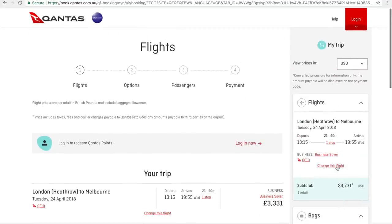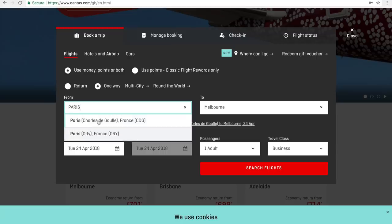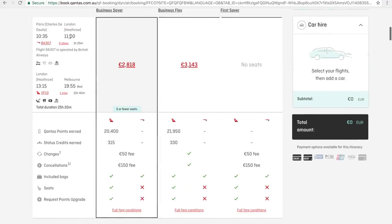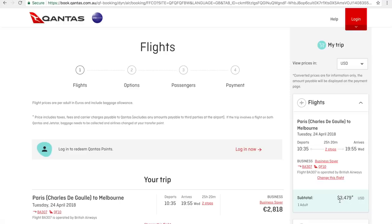Now let's look at the flights from Paris, which should be a lot cheaper based on what we found on ExpertFlyer. Paris to Melbourne — this is the one we found earlier. It's identical in timing: BA from Paris to London, then connecting Qantas 10 to Melbourne, at 2,800 euros. Converting to US dollars, the airfare from Paris to London to Melbourne is $3,479 US — that's about $1,300 US in savings compared to the direct flight from London. However, you have to factor in the positioning cost of moving from London to Paris to start your journey. There's some inconvenience and you lose time, but if you're looking for cheaper savings, this is tremendous.